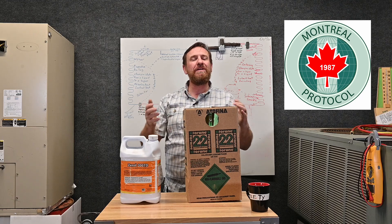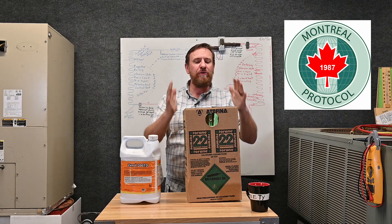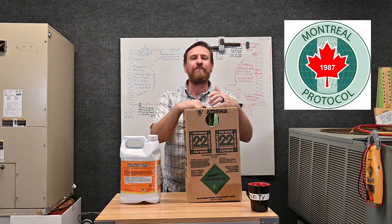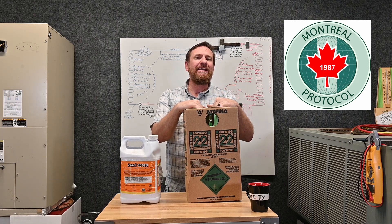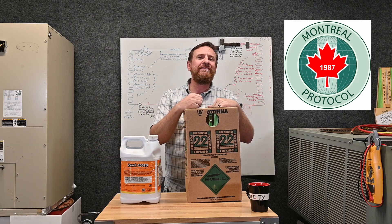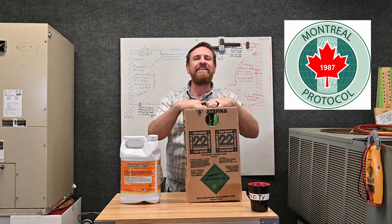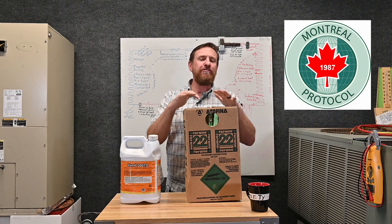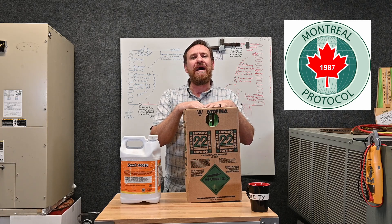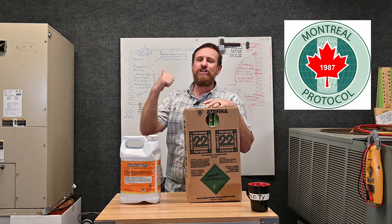The year 2020 has now come and gone, so they can no longer make this refrigerant new. We can only use refrigerant that's left over. Anytime we take a system that's being decommissioned, we take that refrigerant out, put it into a recovery tank, send that tank off, and they can reclaim and resell it. So this refrigerant is still available — you can still buy it — except because they're not making it anymore, the price has shot up.